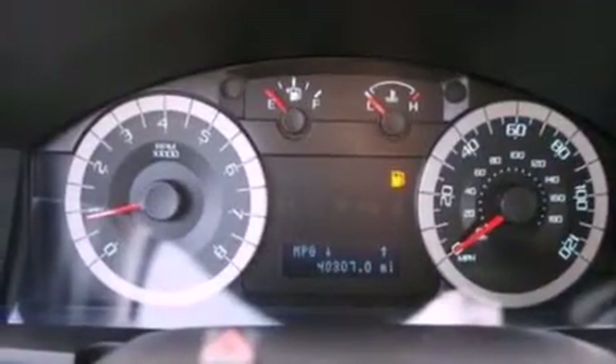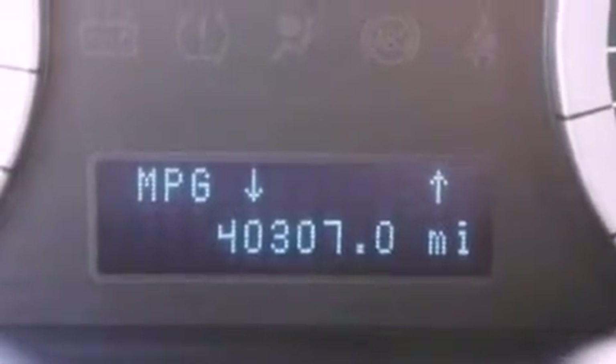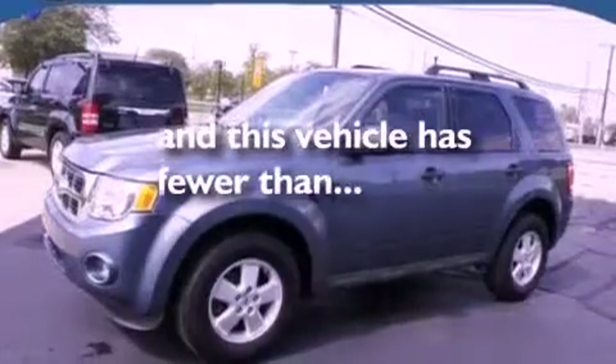Front fog lights, dusk-sensing headlights, an anti-lock braking system, a rear window defroster, and this vehicle has less than 41,000 miles.